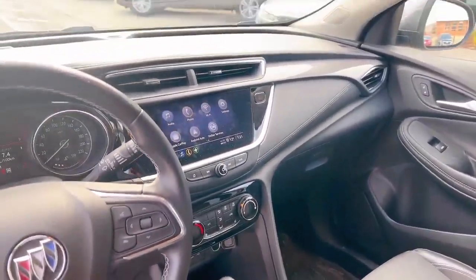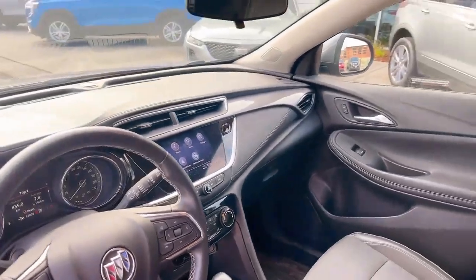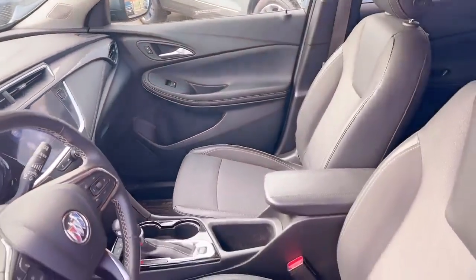And also, this is all-wheel drive, comes with the parking camera, Apple CarPlay and Android Auto. These are all the features inside this Buick.